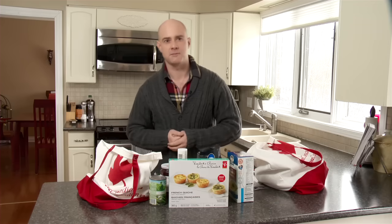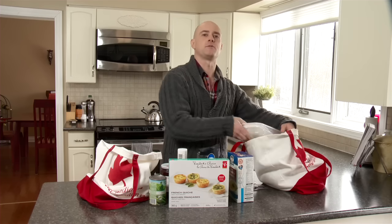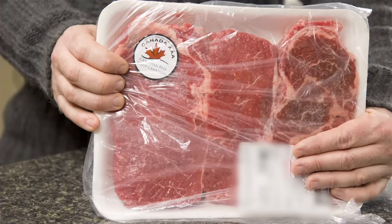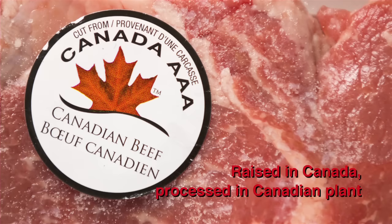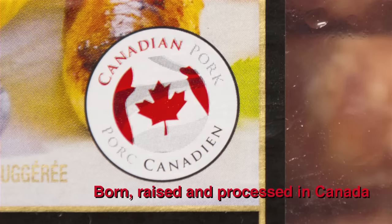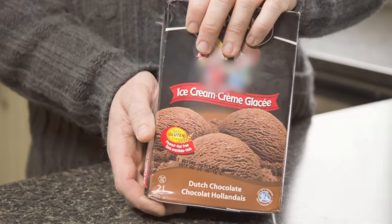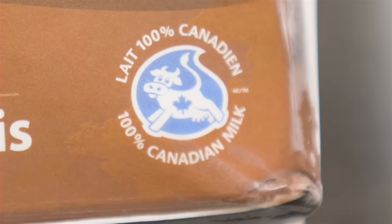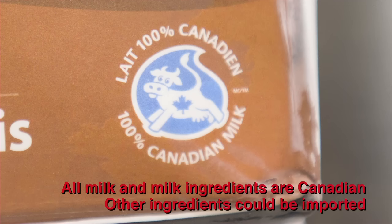Some groups in Canada have logos to help you identify Canadian products. For example, the Canadian Cattlemen's Association developed the Canadian beef brand mark, which identifies that the beef was raised and processed in Canada. Pork Market in Canada has their brand mark, which tells me this pork was born, raised, and processed right here in Canada. This chocolate ice cream has a declaration that says 100% Canadian milk, meaning all of the milk and all other milk ingredients are Canadian. But other ingredients, like the sugar and the cocoa used to flavour it, could be imported.